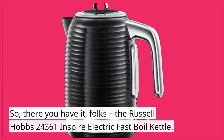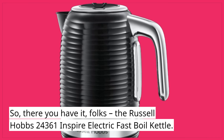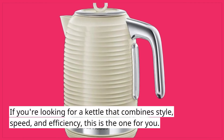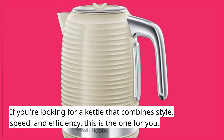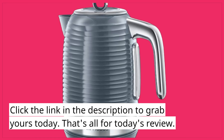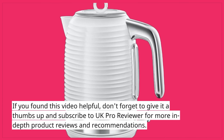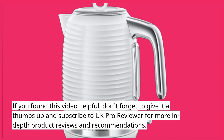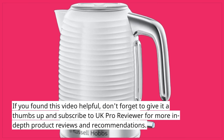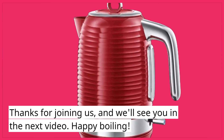So, there you have it, folks — the Russell Hobbs 24361 Inspire Electric Fast Boil Kettle. If you're looking for a kettle that combines style, speed, and efficiency, this is the one for you. Click the link in the description to grab yours today. That's all for today's review. If you found this video helpful, don't forget to give it a thumbs up and subscribe to UK Pro Reviewer for more in-depth product reviews and recommendations. Thanks for joining us, and we'll see you in the next video. Happy boiling!